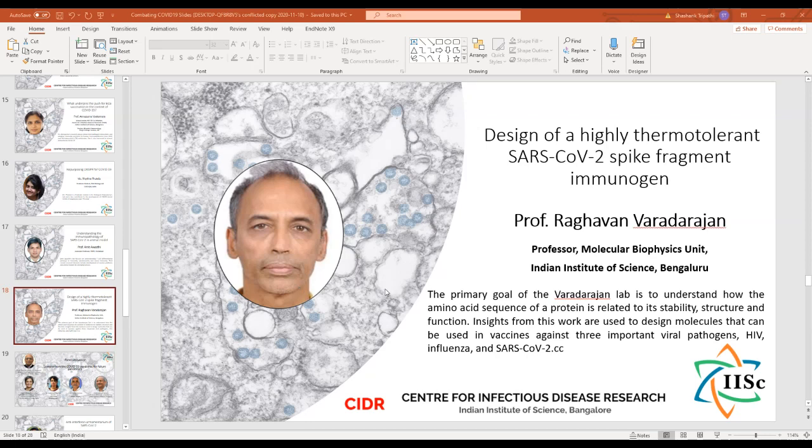We will now move to the next talk by Professor Raghavan Varadarajan, and he's going to talk to us on design of a highly thermo-tolerant SARS-CoV-2 spike fragment immunogen.